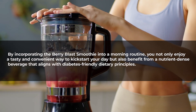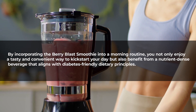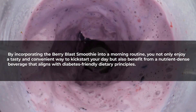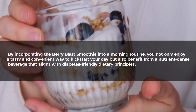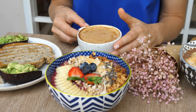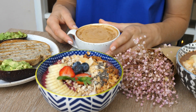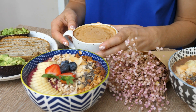By incorporating the berry blast smoothie into a morning routine, you not only enjoy a tasty and convenient way to kickstart your day but also benefit from a nutrient-dense beverage that aligns with diabetes-friendly dietary principles. This smoothie stands as a refreshing and health-promoting choice, offering a satisfying blend of flavors while supporting overall well-being and blood sugar regulation.